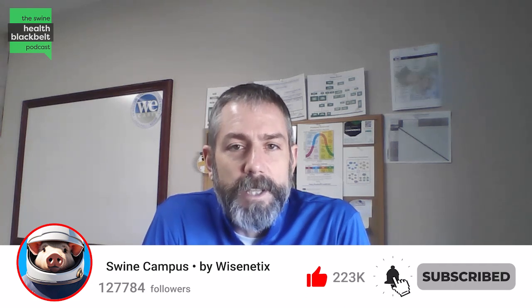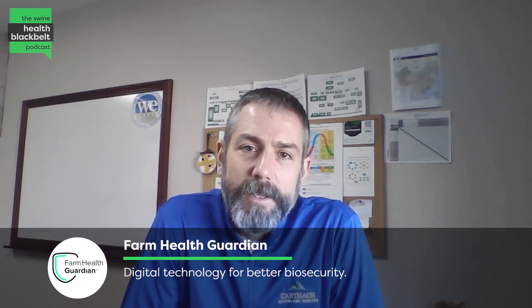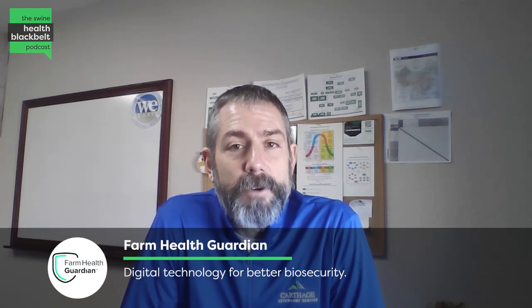Welcome to the Swine Health Black Belt Podcast, the latest swine health research digested for you. My name is Dr. Clayton Johnson. I'm the host of the podcast, and joining me in our illustrious podcast studios this week is Dr. Ana Paula Pueda Silva. Dr. Ana Paula is a research scientist with the Iowa State University Field Epi team. Thank you so much for coming on to the show. If you would, please start with a little introduction for the audience.